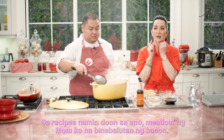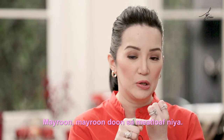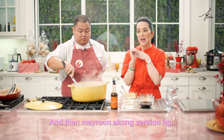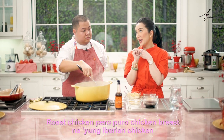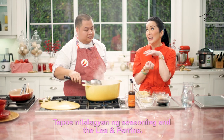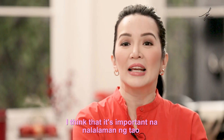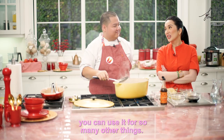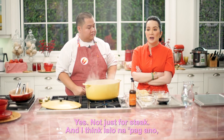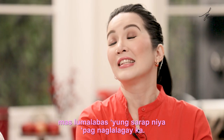Sa recipes namin — dun sa meatloaf ng mom ko na binabalutan ng bacon, meron. Tapos dun sa Swedish meatballs na tinuro niya sa akin how to make, meron din. And then, meron akong version ng roast chicken — yung Iberian chicken na nakabottle na maraming garlic — nilalagyan ng seasoning and Lee and Perrins, tapos ibabake mo na with butter at ang saya mo na. I think it's important na nalalaman ng tao that you can use it for so many other things — not just for steak. When you're making anything with ground beef or ground round, mas lumalabas yung sarap niya pag naglalagay ka.